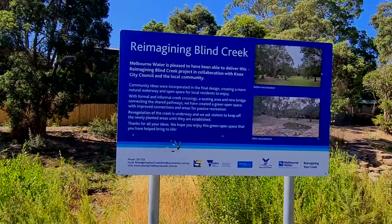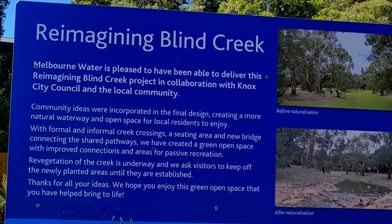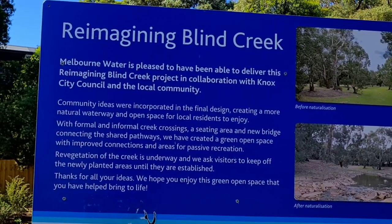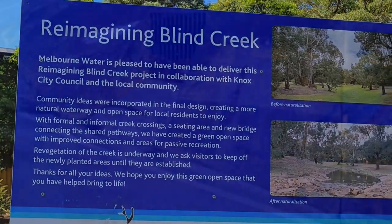Just 10 minutes down the road from where I live is one of the most exciting conservation projects I've ever seen — daylighting creeks in the suburbs of the city where I live.